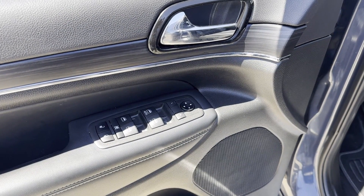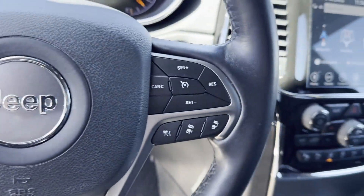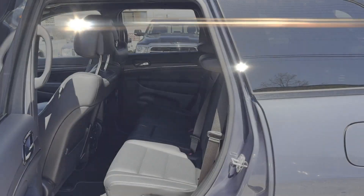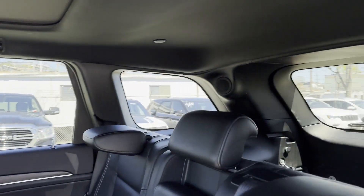Moonroof, backup camera, passenger seat adjustable lumbar support, memory seat, tinted windows, power driver seat, power passenger seat, pass-through rear seat, Bluetooth, power lift gate, keyless start, and rear spoiler.